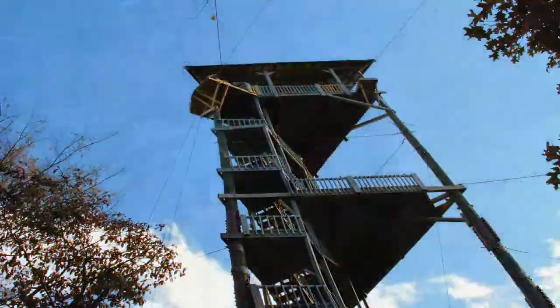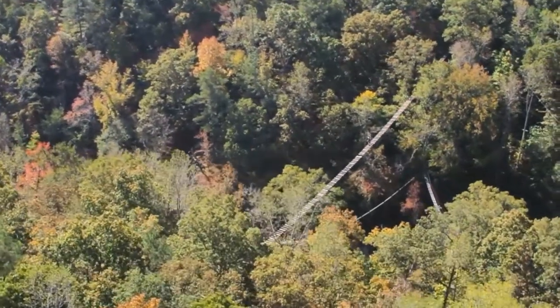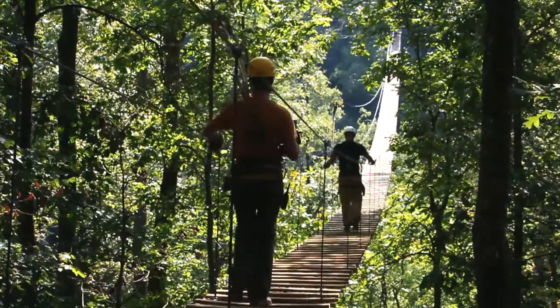The unique eco-canopy tour resides in one of the most biologically diverse ecosystems in the world. We've had some of the most experienced people in the world come here, and they told us from the start that the terrain here naturally lends itself to a canopy tour program like this.